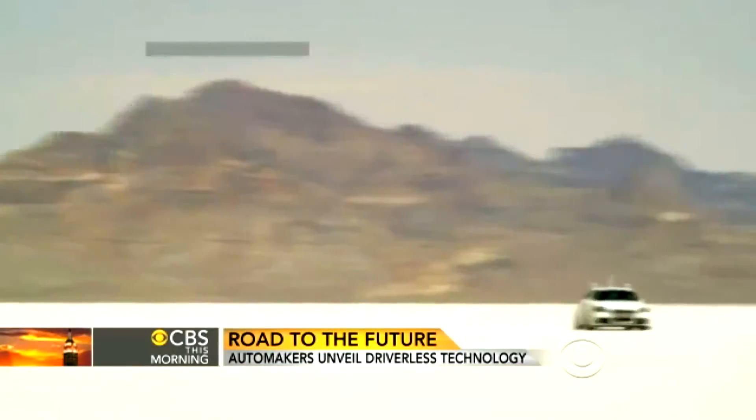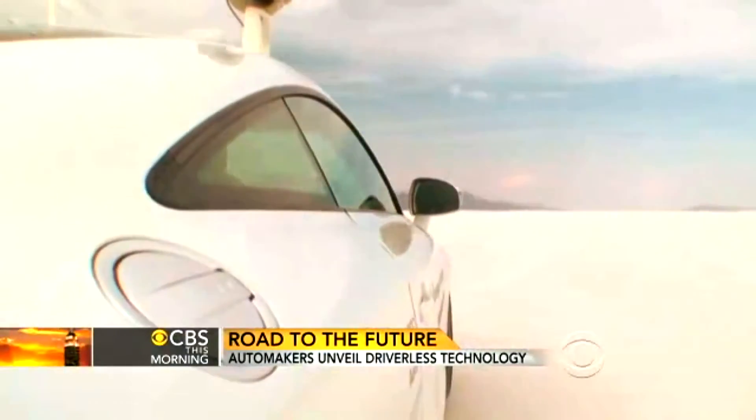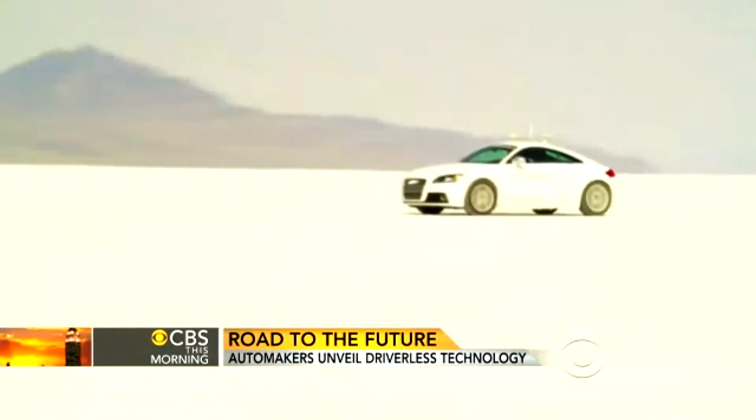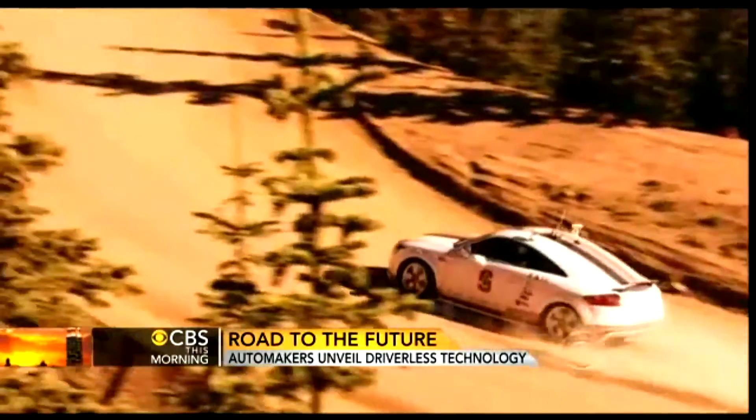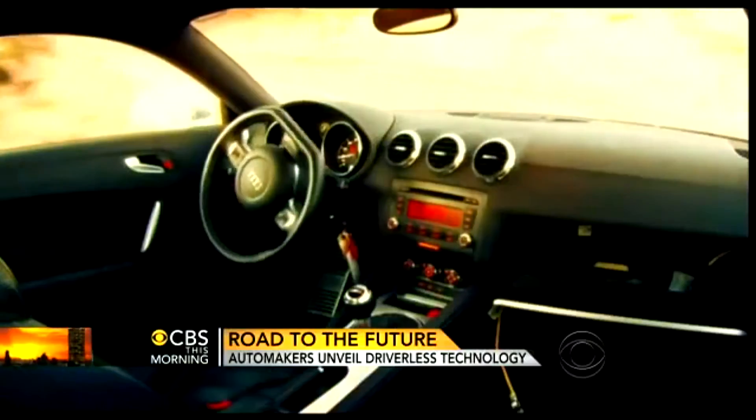Without humans inside the car, Gerdes and his team have let it run wild, reaching 130 miles an hour on Utah's Bonneville Salt Flats. The car even raced up the steep switchbacks of Colorado's Pikes Peak all by itself. So you studied how race car drivers would do this and taught the car to do that?